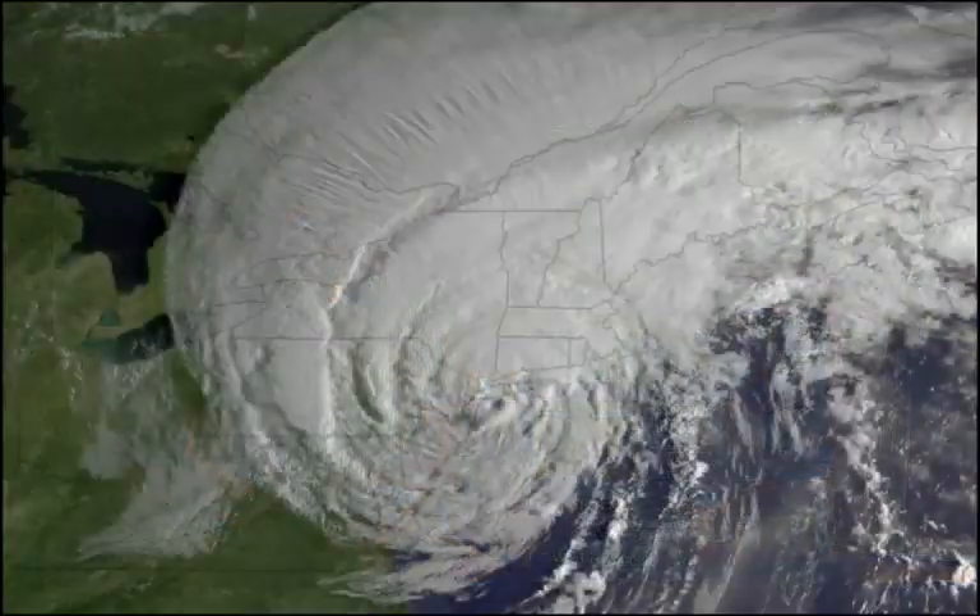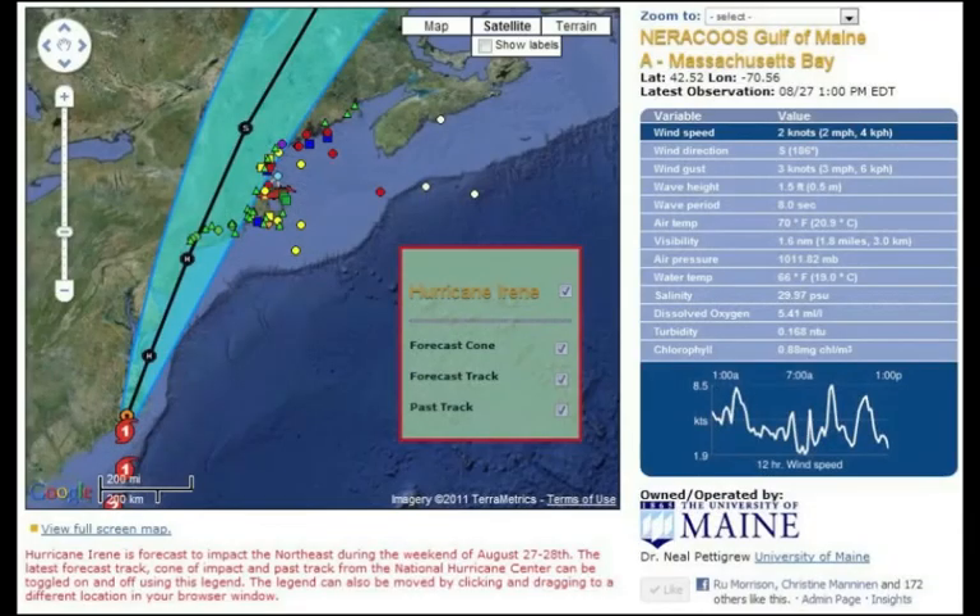For example, last weekend, during IRENE, the National Weather Service in Gray, Maine used the buoy information to help judge what warnings they needed to issue for Maine and New Hampshire.